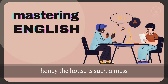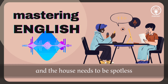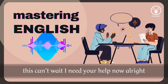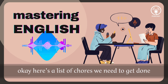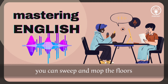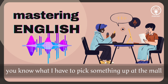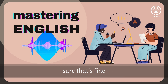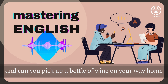Honey, the house is such a mess. I need you to help me tidy up a bit. My boss and her husband are coming over for dinner and the house needs to be spotless. I'm in the middle of something right now. I'll be there in a second. This can't wait, I need your help now. All right, all right, I'm coming. Okay, here's a list of chores we need to get done. I'll do the dishes and get all the groceries for tonight. You can sweep and mop the floors. Oh, and the furniture needs to be dusted. You know what? I have to pick something up at the mall. So why don't you clean the floors and I'll go to the supermarket and get all the groceries? Sure, that's fine. Here's the list of all the things you need to get. Don't forget anything. And can you pick up a bottle of wine on your way home?